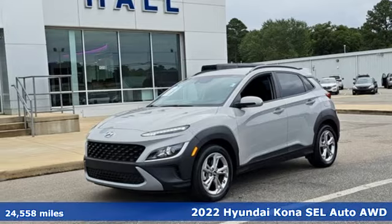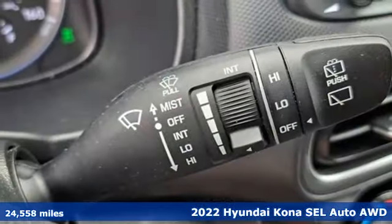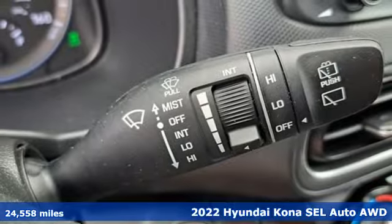Here's a 2022 Hyundai Kona. Challenging convention to find a better way — it's the Hyundai way.